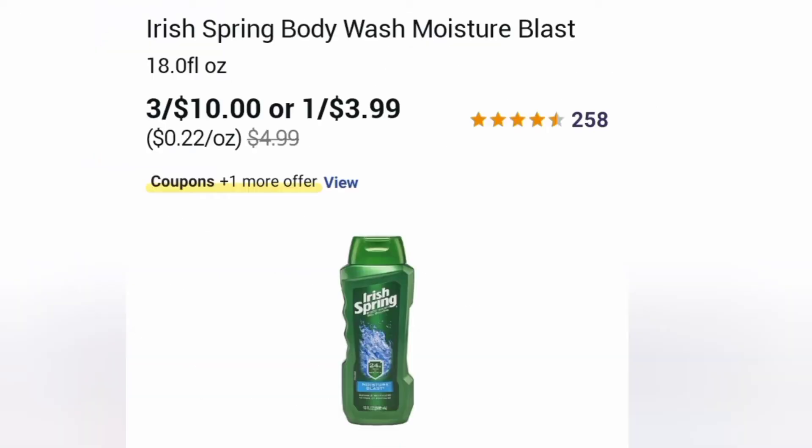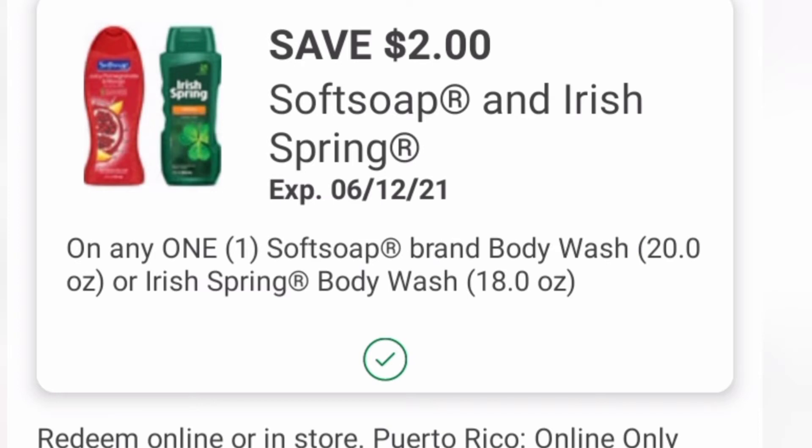Then we're going to grab three of these Irish Spring body washes — either Irish Spring or Soft Soap, whatever your preference is. You can mix and match, just make sure you grab three. They're on promotion: buy three, get 5,000 points. The coupon we're going to use is $2 off one Soft Soap and/or Irish Spring body wash this week.